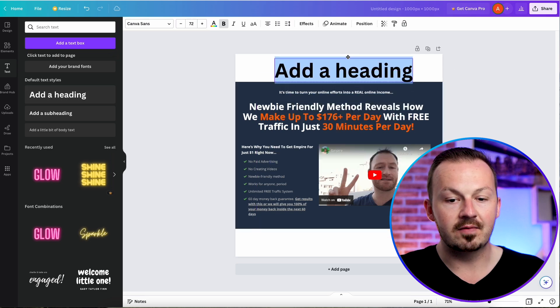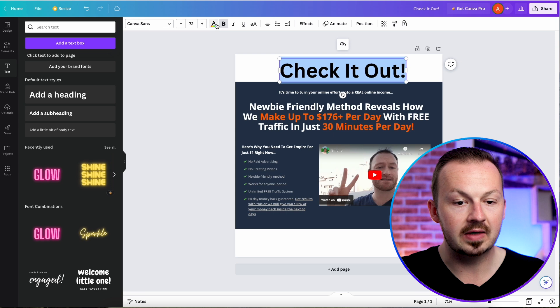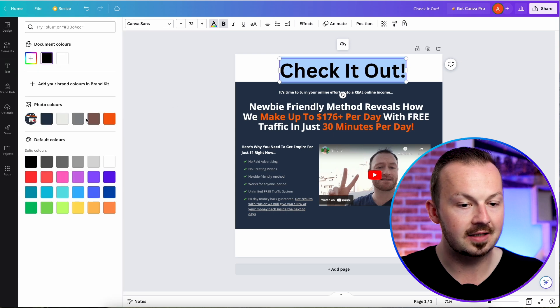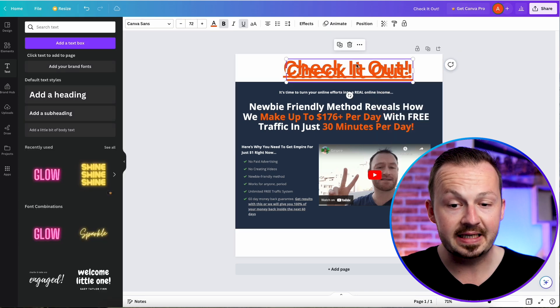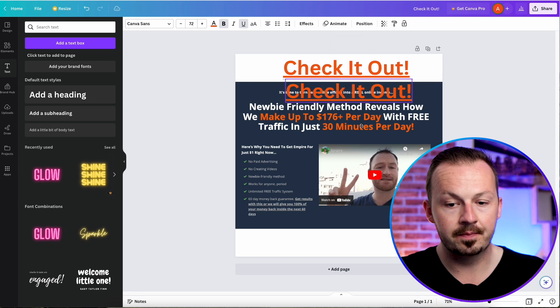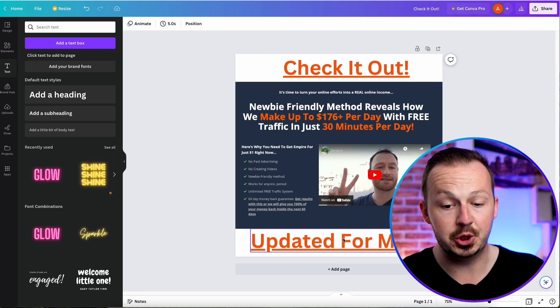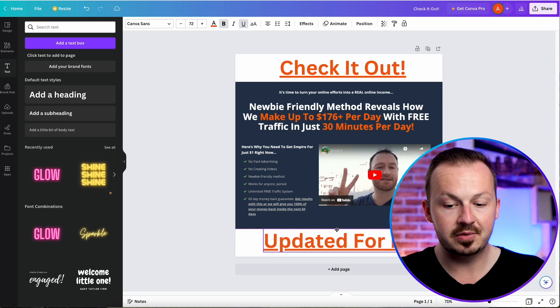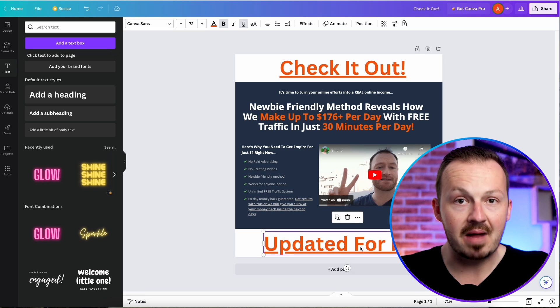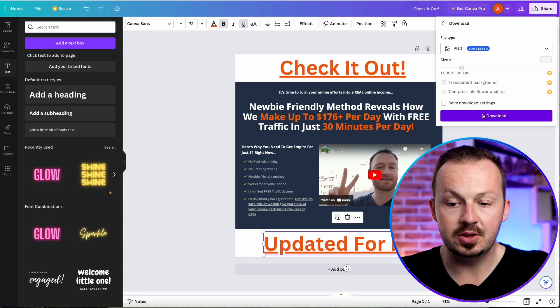Navigate to the text toolbar and click 'Add a Heading.' Place it above the image and write something like 'Check it out.' Change the color of the text to match the image — Canva will detect the colors used, so select the same shade of orange as the text in the image, and make sure to underline it. Copy and paste a second text box below the image and write something like 'Updated for May' — just use whatever month you're currently in.